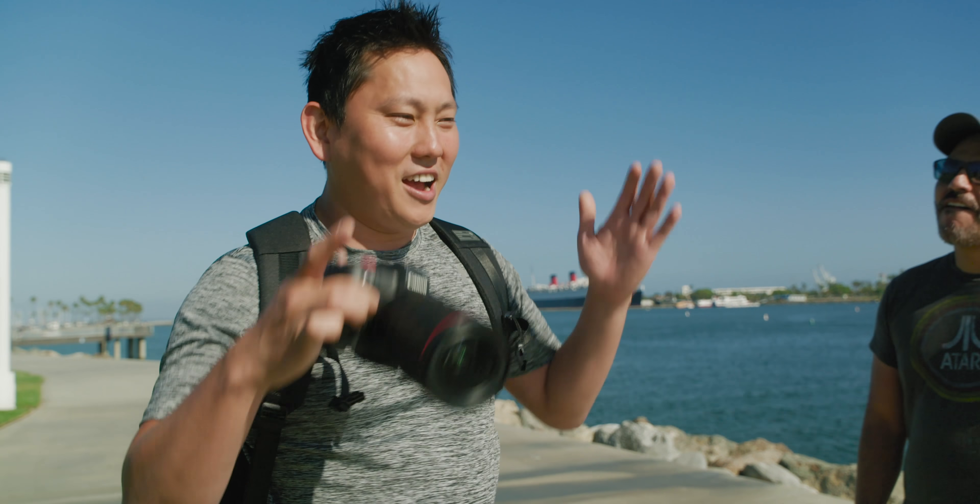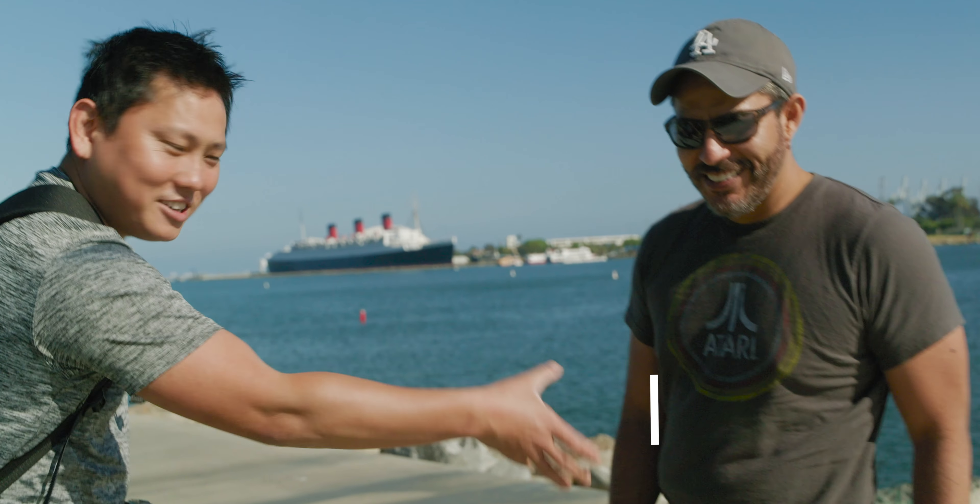One thing to keep in mind is that I am not a professional photographer — I am a video guy. But this man is right here. He's a professional wedding photographer in Los Angeles. He put a nice title here.